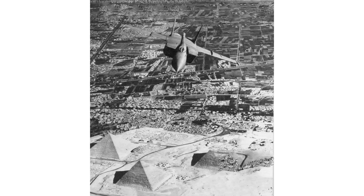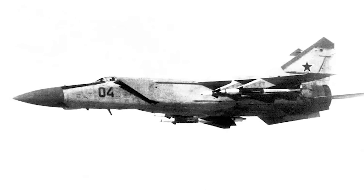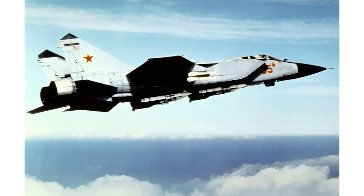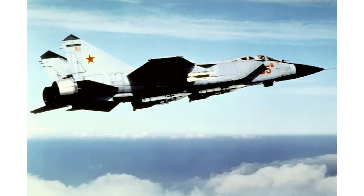Notably, when MiG-25 pilot Viktor Belenko defected to Japan in 1976, he detailed how the Soviets' next interceptor, the MiG-31 Foxhound, would be able to find and track low-flying targets on radar with a level of ease not previously seen. This new MiG would also be Mach 3 capable. The B-1A could not outrun such an aircraft.